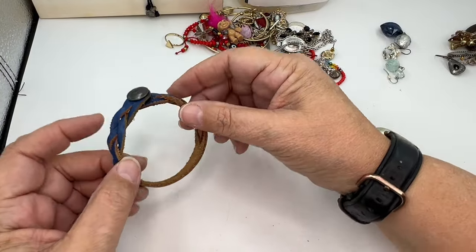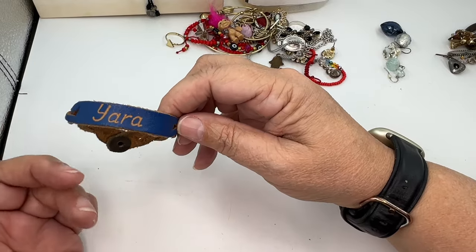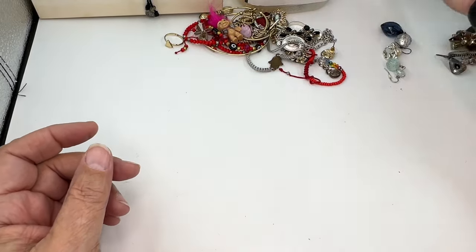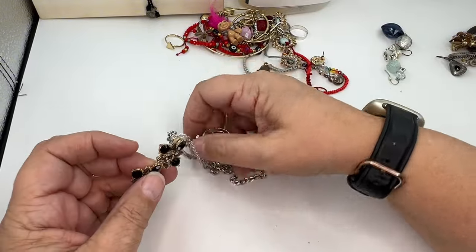A little leather bracelet made in the USA. Oh — Yara. She probably stacked this with the dolphin one. It went into craft. Yara, I have all your jewelry.